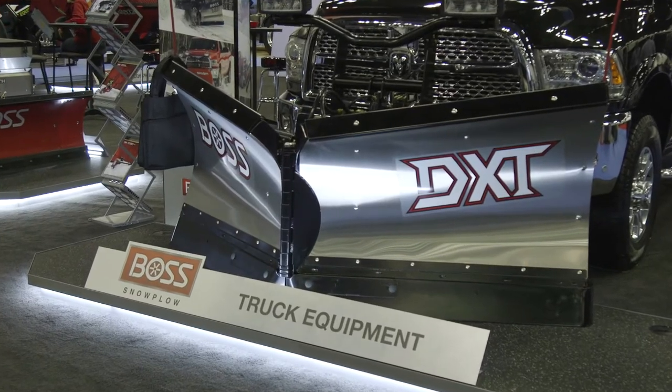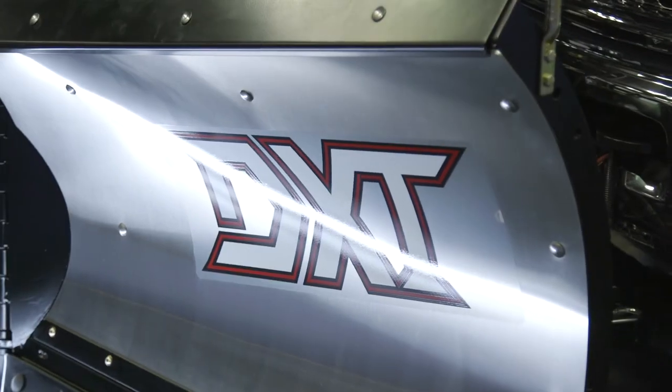Hi, I'm Mark Klossner, Vice President of Marketing at Boss Snowplow. Today we're talking about our DXT V-plow, which you can see behind me over my left shoulder, and some of the characteristics that we believe make it unique in the market.